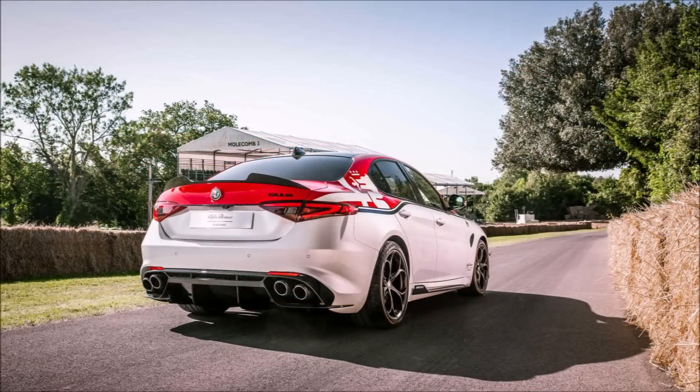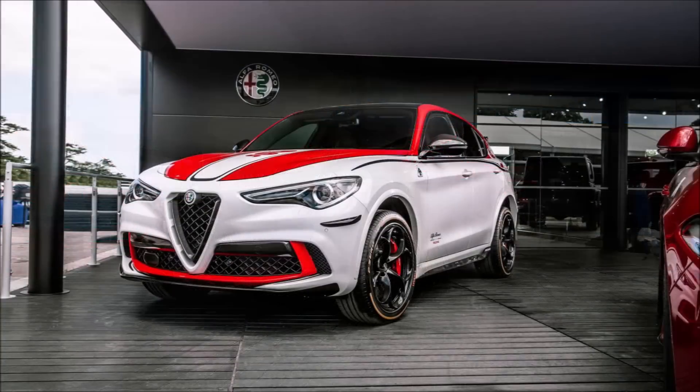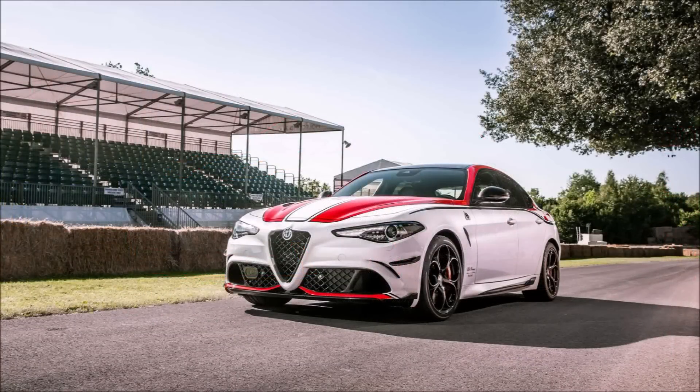The special edition Giulia Quadrifoglio and Stelvio Quadrifoglio are tuned to deliver 520 horsepower — that's 15 more than the standard 505 — and 443 foot-pounds of torque. In addition to the engine tweaks, both cars have the Sauber-engineered aero enhancement package.